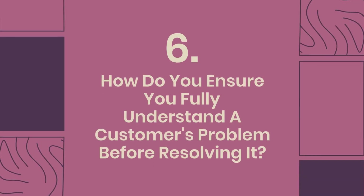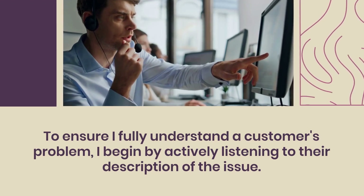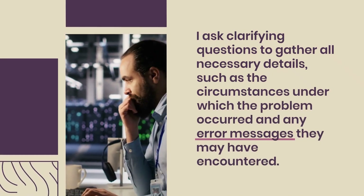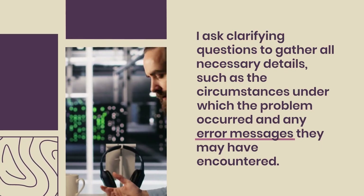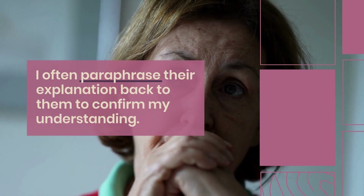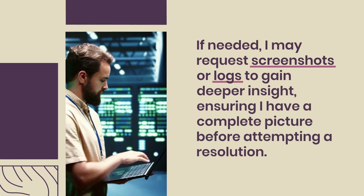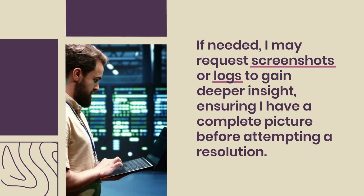Question 6: How do you ensure you fully understand a customer's problem before resolving it? To ensure I fully understand a customer's problem, I begin by actively listening to their description of the issue. I ask clarifying questions to gather all necessary details, such as the circumstances under which the problem occurred and any error messages encountered. I often paraphrase their explanation back to them to confirm my understanding. If needed, I may request screenshots or logs to gain deeper insight, ensuring I have a complete picture before attempting a resolution.